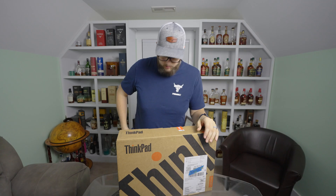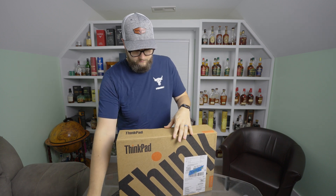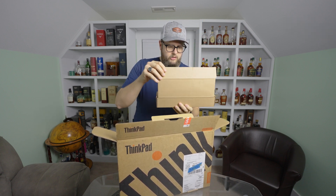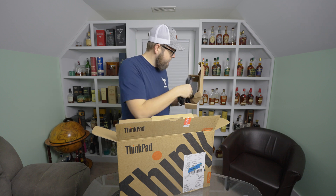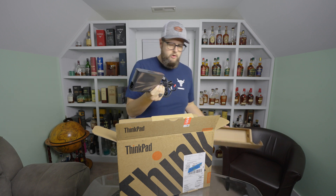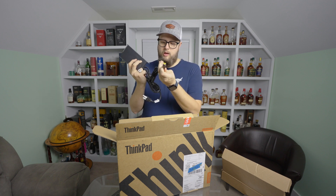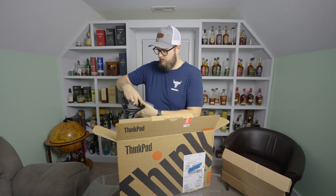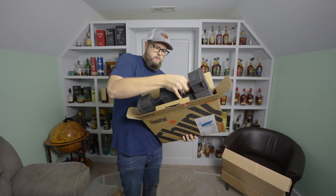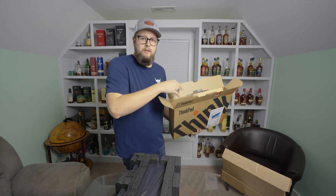So let's open this thing up and see what it looks like. Lenovo typically packs very well — they're pretty high-end machines, especially the P-Series line. In here, it looks like we have a power cable and a large 230-watt adapter.